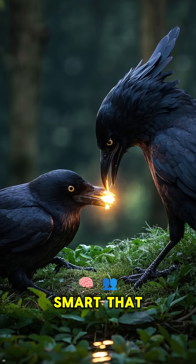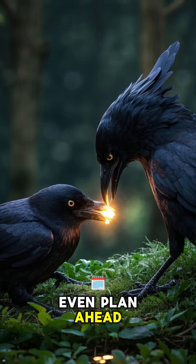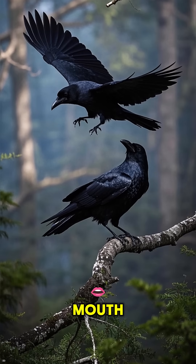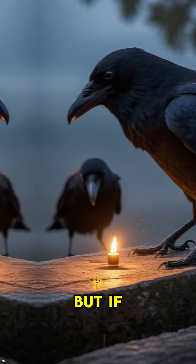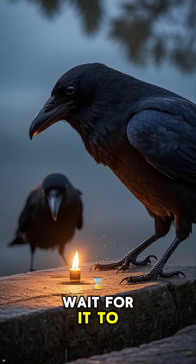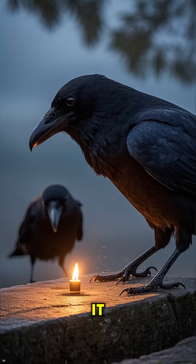These birds are so smart that they can even plan ahead. If a crow sees another crow with a shiny object in its mouth, it will try to steal it. But if the first crow drops the object, the second crow will wait for it to pick it up again before trying to steal it.